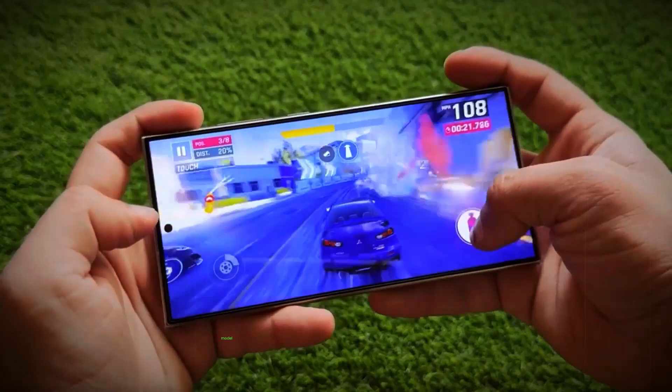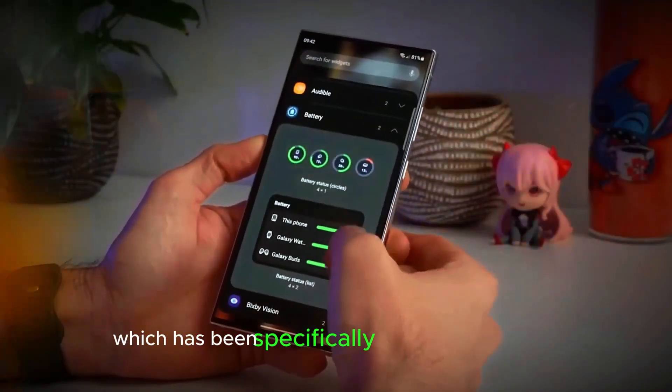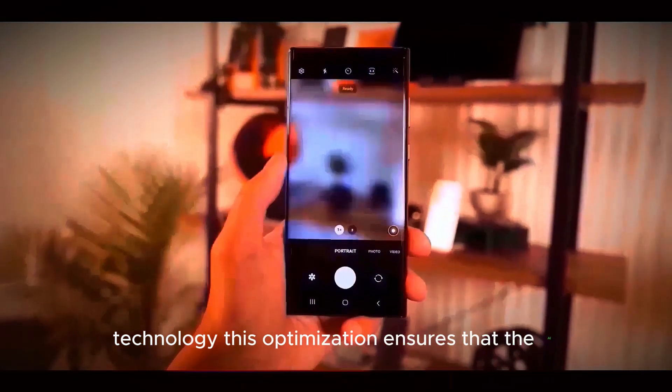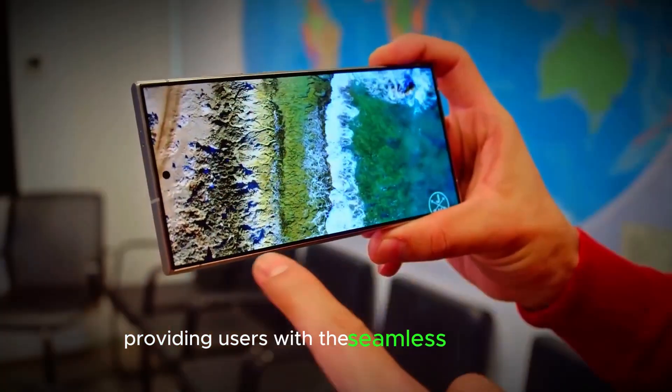Complementing the Gemini Nano AI model is the Diamond City 9400 chipset, which has been specifically optimized for this AI technology. This optimization ensures that the AI features run smoothly and efficiently, providing users with a seamless experience.